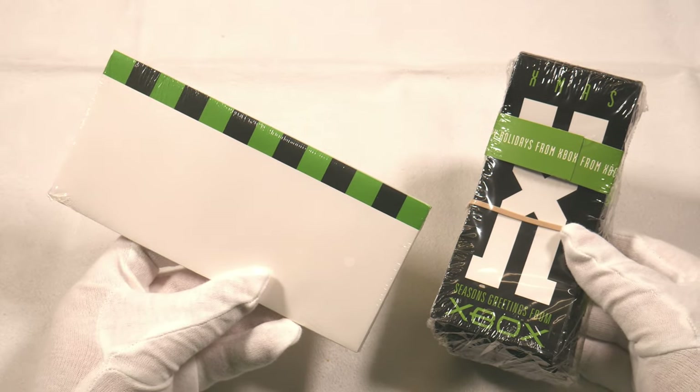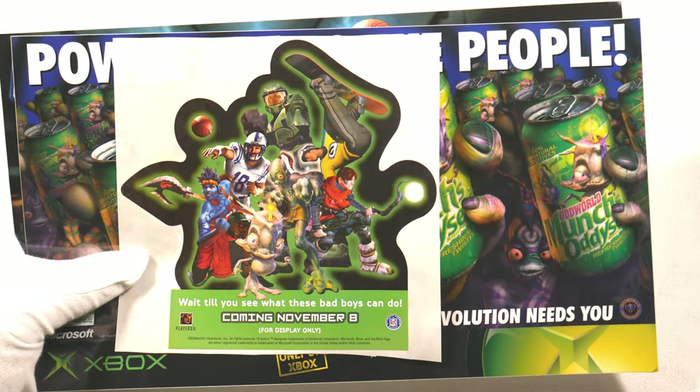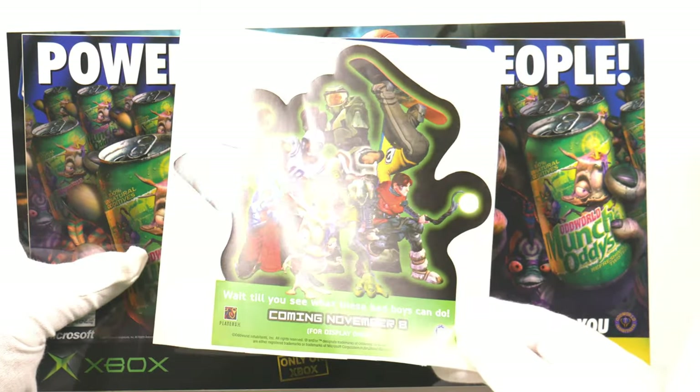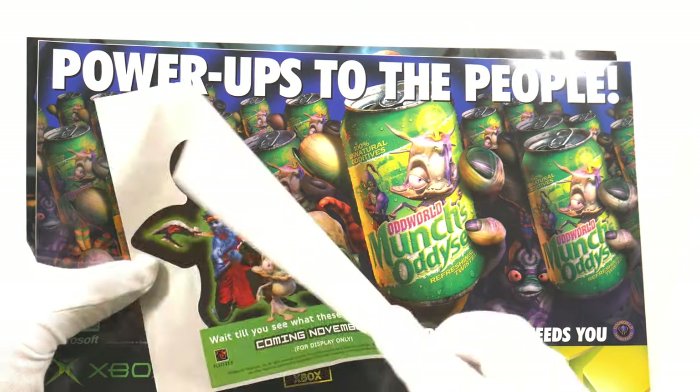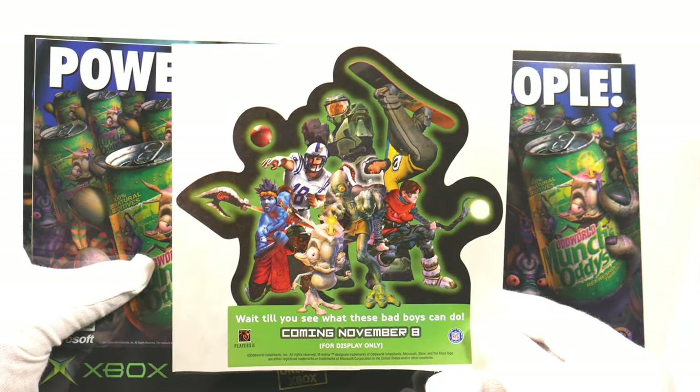Here we have a couple of stickers. The first is a regular paper sticker, really meant for game stores — people would put those on windows. Nothing too special about that one, but wait until you see what the next ones can do.